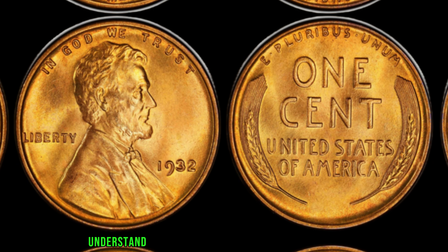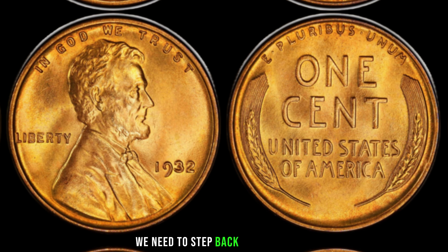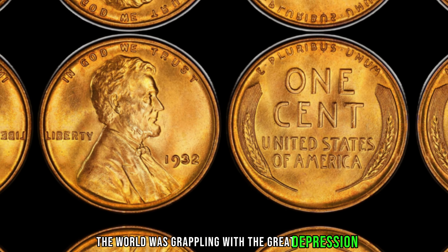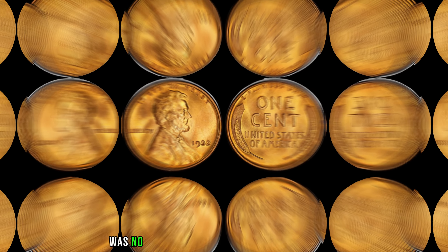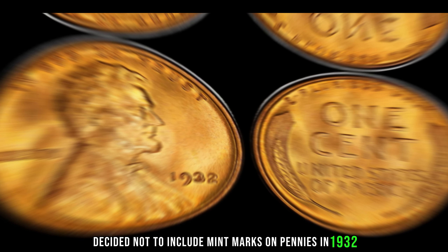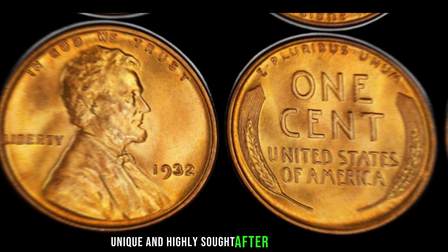To truly understand the significance of the 1932 Lincoln penny, we need to step back in time. In 1932, the world was grappling with the Great Depression, and the U.S. Mint was no exception to the challenges of the era. Due to economic constraints, the U.S. Mint decided not to include mint marks on pennies in 1932, making these coins stand out as unique and highly sought after by collectors.